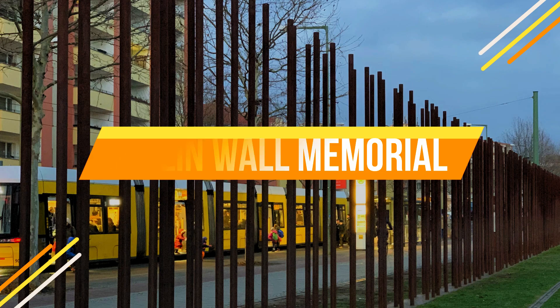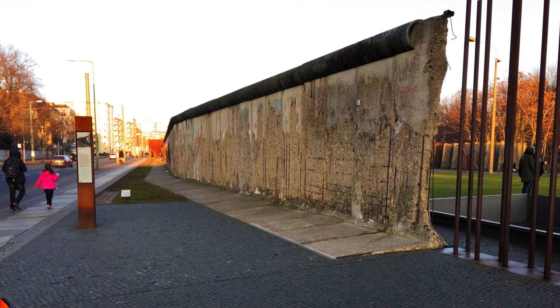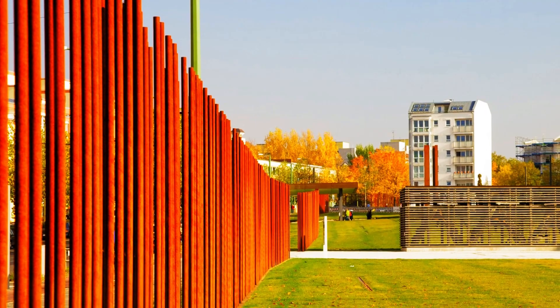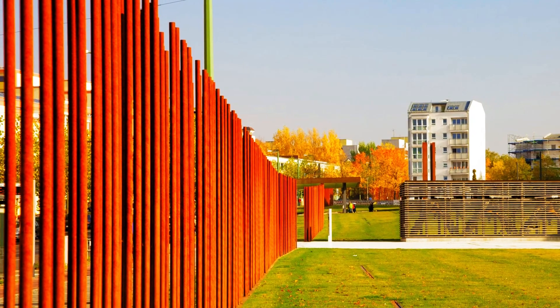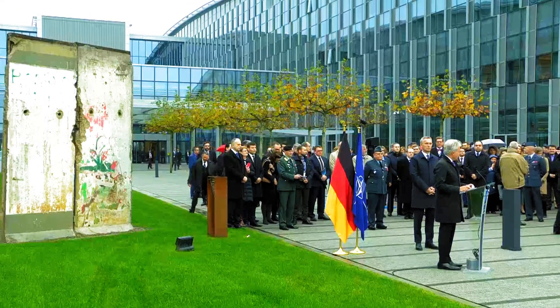Number three: Berlin Wall Memorial. To delve into Berlin's complex history, visit the Berlin Wall Memorial. This open-air museum tells the story of the wall and its impact on the city. You can see preserved segments of the wall, guard towers, and an informative exhibition.